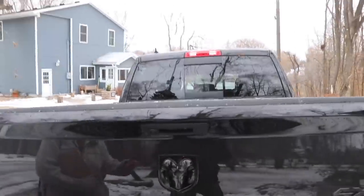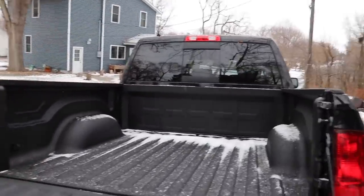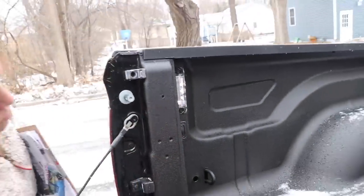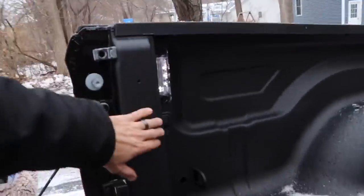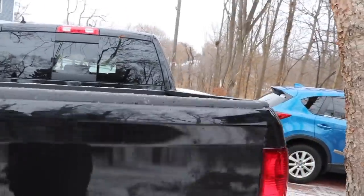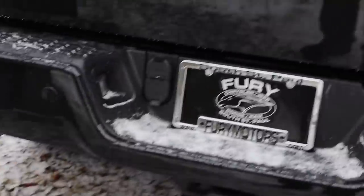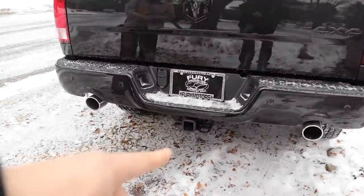One of the things about the Dodge is they all come with bed liners — all of them. We've got lights in the bed now, so you've got remote lights and your bed is lit up separately from the rest of it. There's a backup camera right here. This one, even though it's a 1500, still has the heavy-duty plugs. Your hitch system is there.